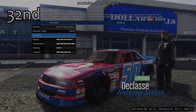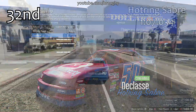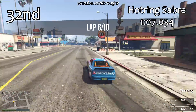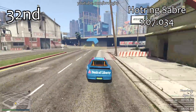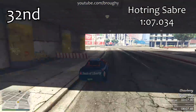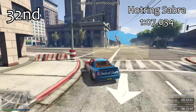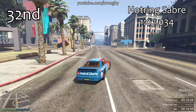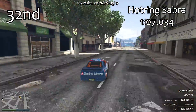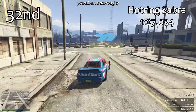Next we jump to 33rd place — skipping only the Omnis in 34th — because the Hot Ring Saber sits in 32nd. There are a lot of cars that are all very close in lap time: the Hot Ring Saber gets a 1 minute 7.034, and all of the cars from 32nd down to 37th are 1 minute 7 lap times, with only half a second separating four or five cars.